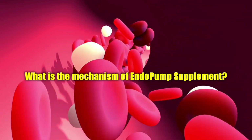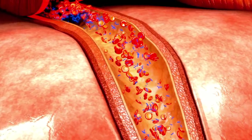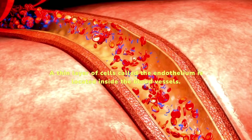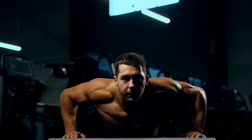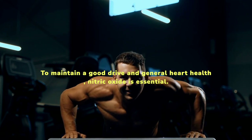What is the mechanism of EndoPump supplement? The ability of the endothelium to be activated by EndoPump is important to know its function. A thin layer of cells called the endothelium is located inside the blood vessels. Nitric oxide, a signaling molecule that relaxes and widens arteries for better blood flow, is released when activated to maintain a good drive and general heart health.